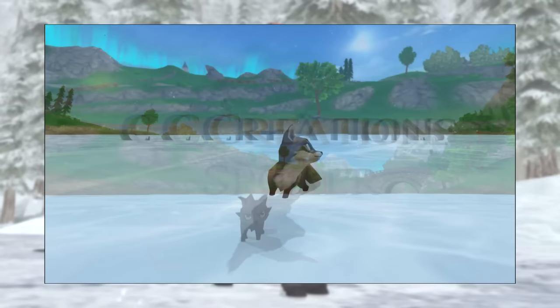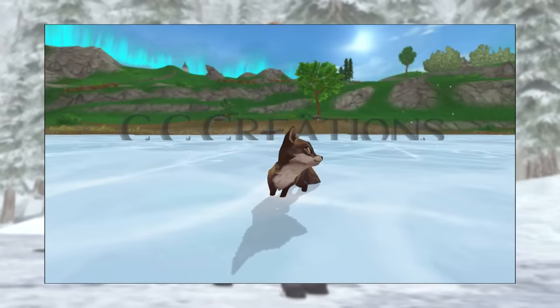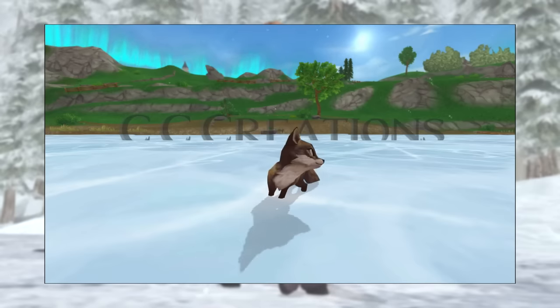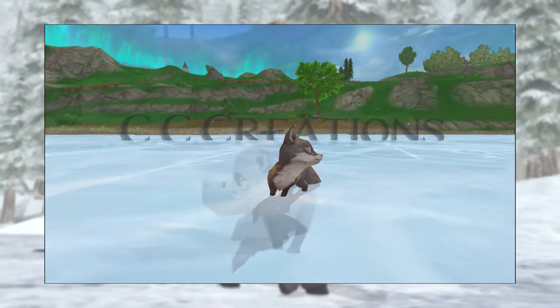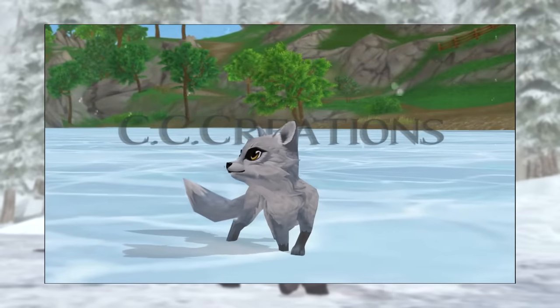My guess is that we're going to be able to get two of them. One is probably going to be from a code during the advent calendar from Star Stable, and the other one is probably going to be part of some grinding activity where you have to collect a lot of warm wishes.